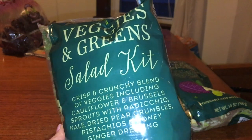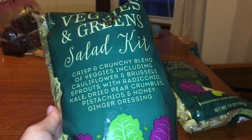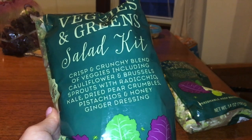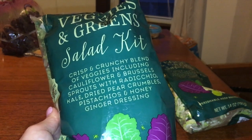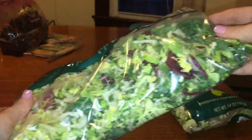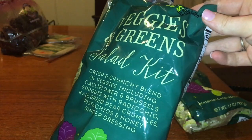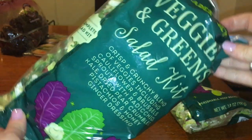For my lunch this week I picked up a salad kit which has cauliflower, brussels sprouts, radicchio, kale, dried pear, crumbles, pistachios, and a honey ginger dressing. It's more of a slaw texture. I got this just to try — I've had their salad kits before and liked them, so I'll let you know how this one is.